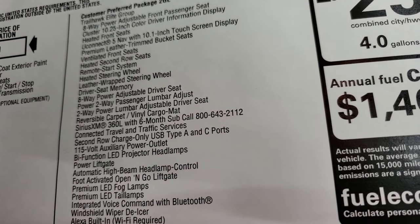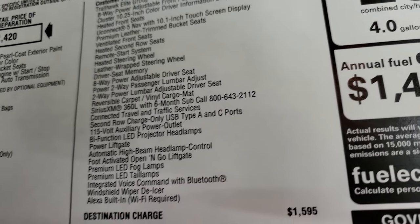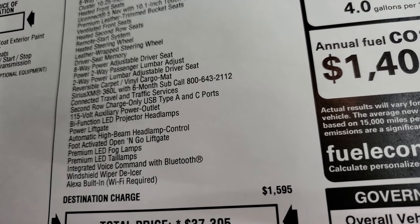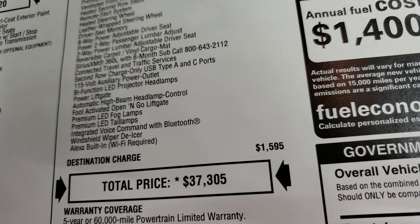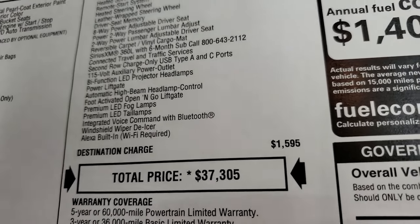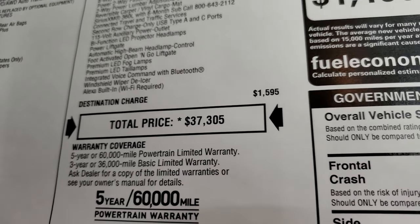The Trailhawk Elite Group includes: two-way power lumbar adjust for the driver's seat, reversible carpet vinyl mat, SiriusXM 360 with a six-month subscription, connected travel and traffic services, second-row charge-only USB Type-A and Type-C ports, 115-volt auxiliary power outlet, bifunctional LED projector headlamps, power liftgate, automatic high-beam and headlamp control, foot-activated open-and-go liftgate — which I'll show you how that works in just a second — premium LED fog lamps and tail lamps, integrated voice command with Bluetooth, windshield wiper de-icer, and Alexa built-in.